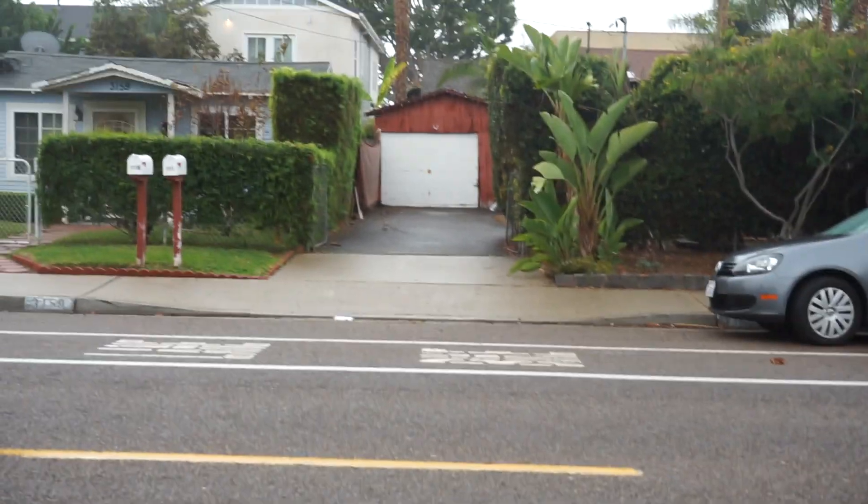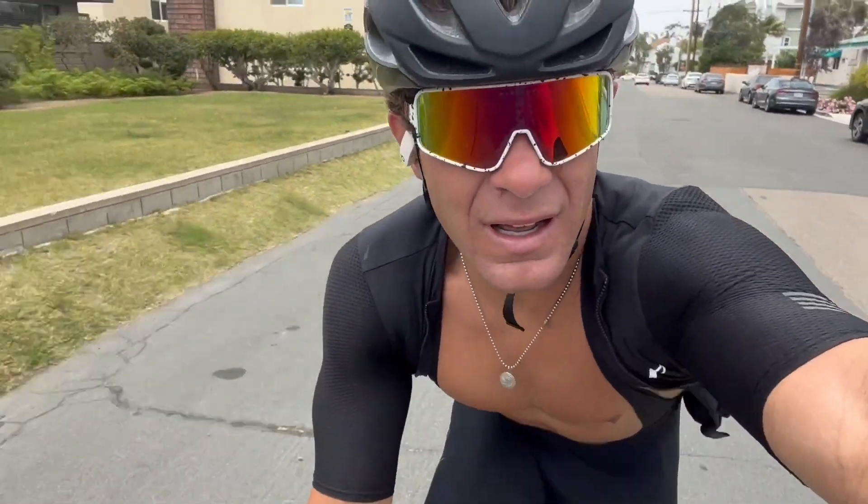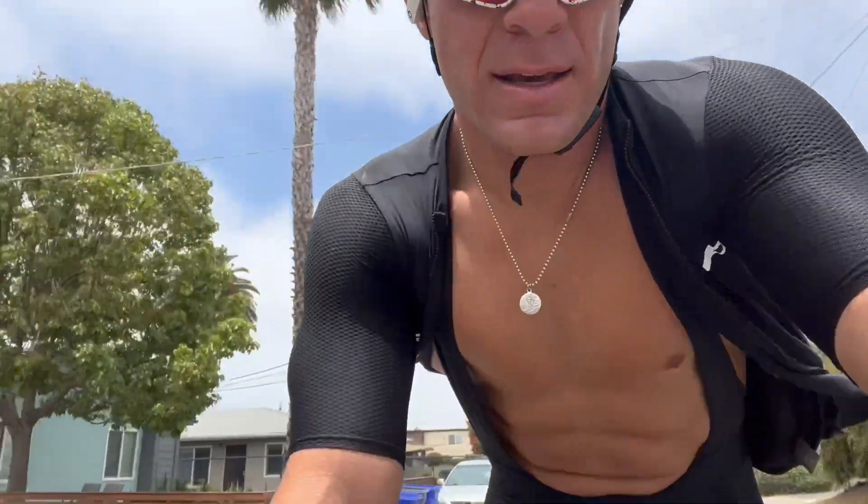Starting with the weather — obviously it's raining out here. Something super rad is that you're indoors and it's convenient. You don't have to worry about flat tires, cars, or traffic. If I had a ride scheduled and I looked at this weather, I probably wouldn't go out, I'll be honest. But with the trainer, there's no excuses. You limit all the uncontrolled variables and everything is very controlled — it's just up to you actually getting on the bike.